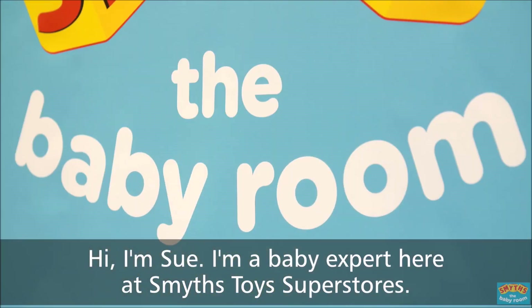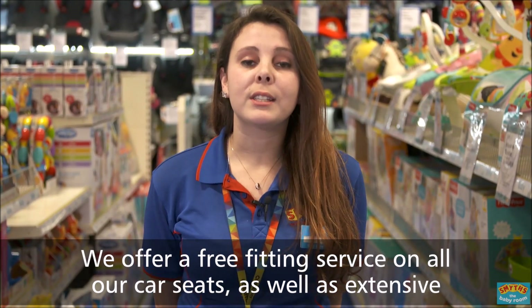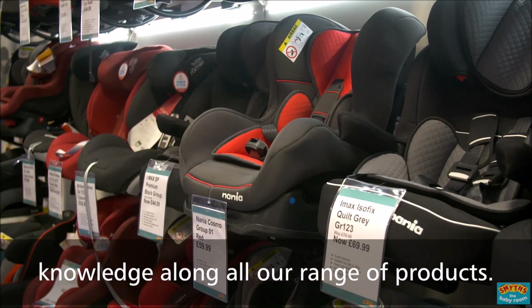Hi, I'm Sue. I'm a baby expert here at Smith's Toys Superstore. We offer a free fitting service on all our car seats as well as extensive knowledge along all our range of products.